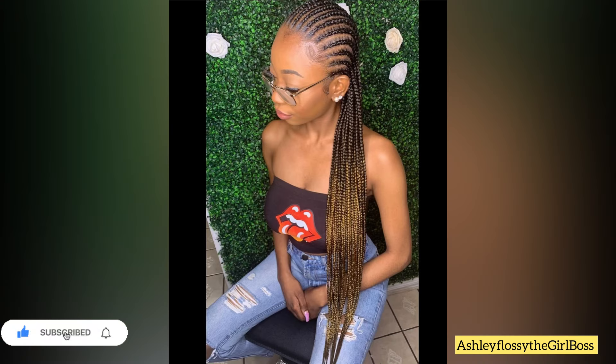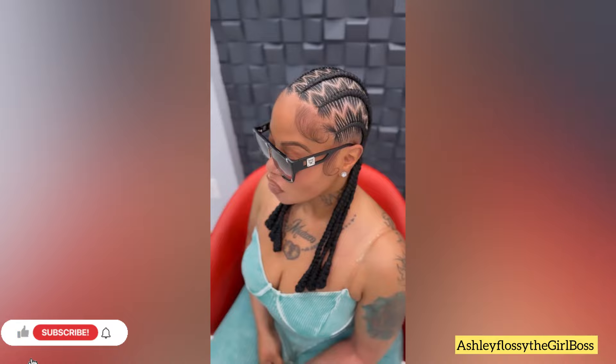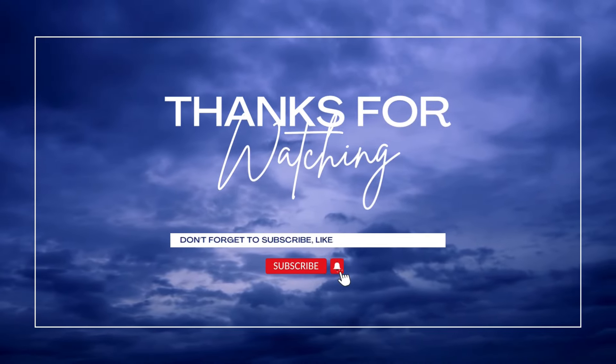If you want to come up with your own little variation, as long as it's a straight back style, you can do that — because some of you don't like it plain. Thank you so much for watching! I hope you enjoyed the video. Don't forget to subscribe, like, share, and comment. See you again on my next video — bye, I love you, but God loves you more!